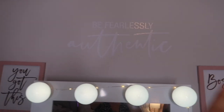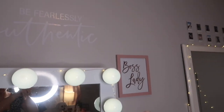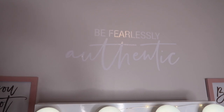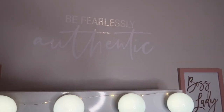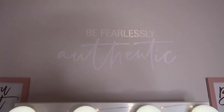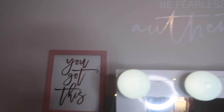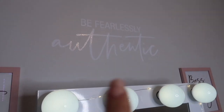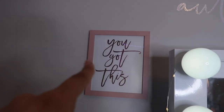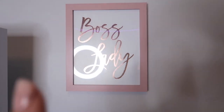On top of my vanity I have some decoration — I got all of this off Amazon, literally everything. The sticker says 'Be Fearlessly Authentic,' which is a quote I live by. It basically means don't be afraid to be yourself. And then I got this one on the left — I really like this font, it says 'You Got This' in rose gold with cute pink frames. And it says 'A Boss Lady.'